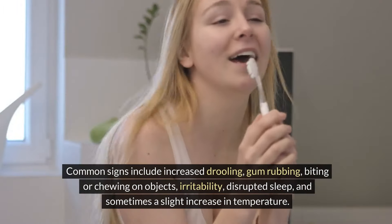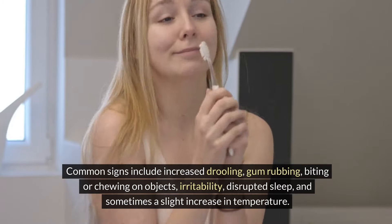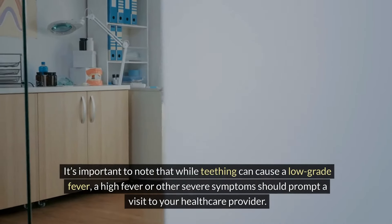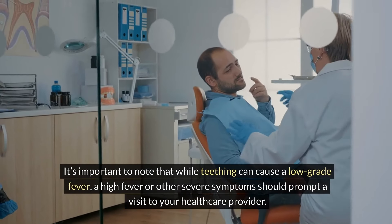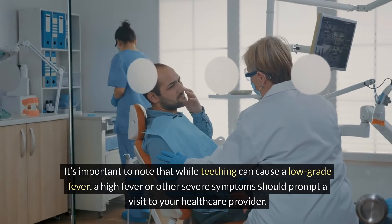Teething symptoms can begin weeks before the tooth actually breaks through the gum. Common signs include increased drooling, gum rubbing, biting or chewing on objects, irritability, disrupted sleep, and sometimes a slight increase in temperature. It's important to note that while teething can cause a low-grade fever, a high fever or other severe symptoms should prompt a visit to your healthcare provider.